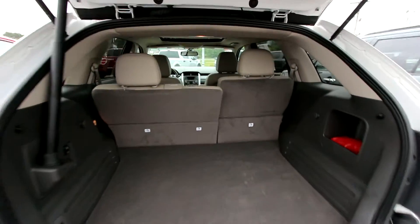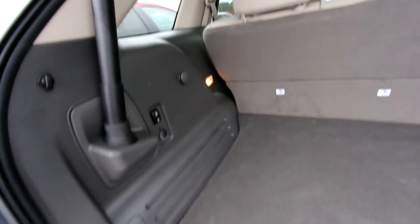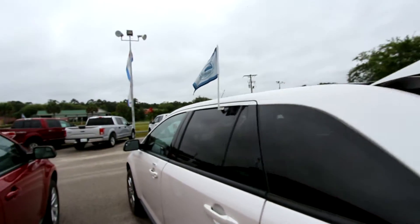Plenty of room in the back. Back seats do fold down for a 60-40 back seat split, so plenty of space there. Hit a button somewhere around here — boom, right there — that drops your seats down and does your tailgate. Pretty cool. If you're watching this video right now, hopefully I'll show you a thing or two about the car.